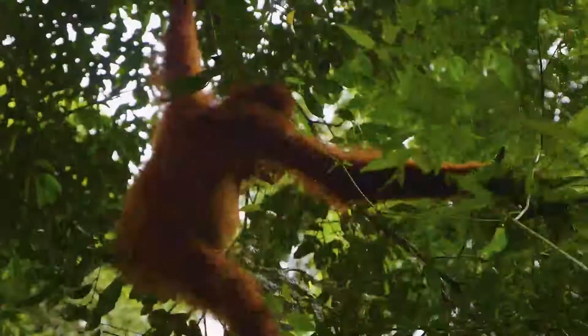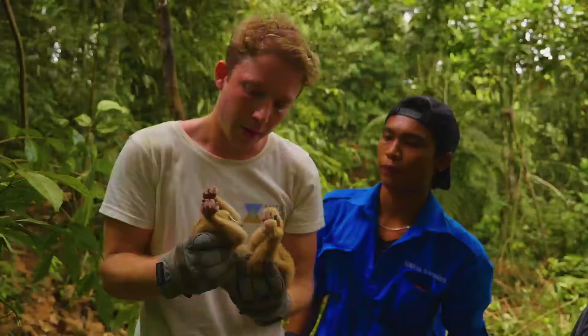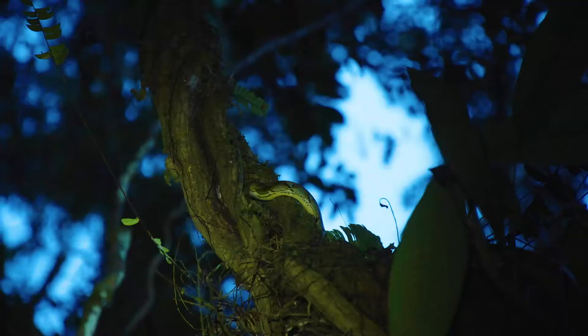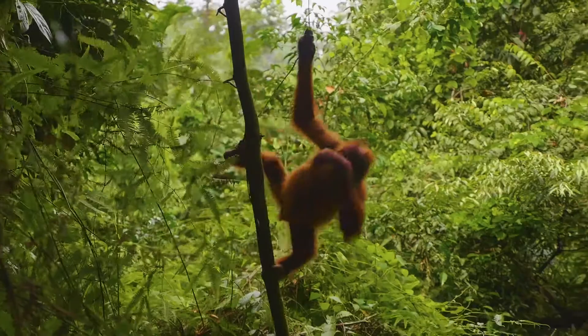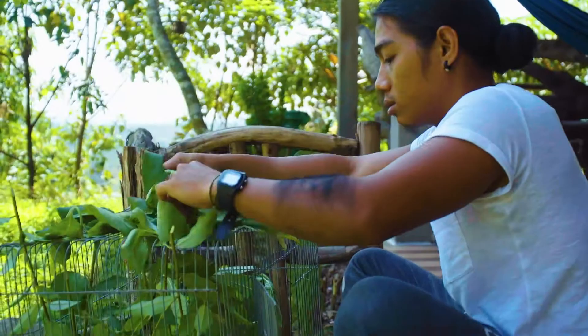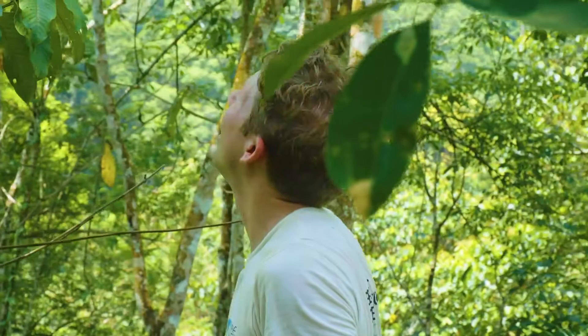That marks the end of my time with the team. I leave with total admiration for them fighting to protect Sumatra's endangered wildlife. The resources might be low, but with their passion it'll keep them going. For Made of the Wild, we will be back — I also want to help make sure we preserve this special place for future generations.